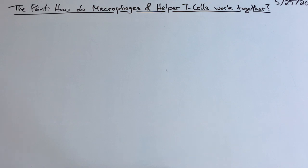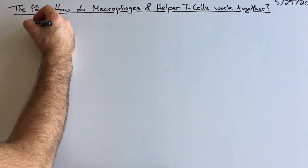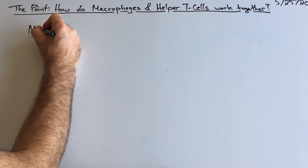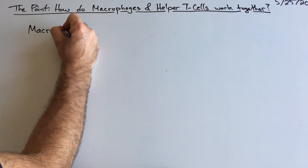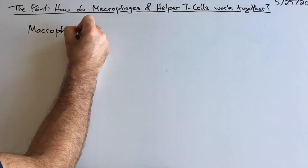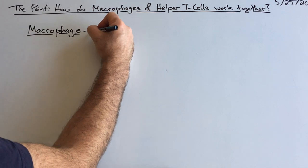So macrophages and helper T cells somehow work together to fight disease. Remember, that's the whole point of this unit. We have two notes today. The first one is macrophage — macro, m-a-c-r-o, phage, p-h making that f sound, a-g-e, macrophage. And that is a white blood cell.